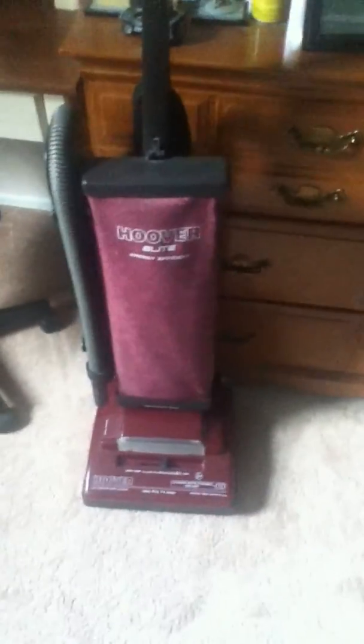Both my Phantoms Thunders were birthday presents, so I didn't pay money for either of those. The Phantom Lightning was also a birthday present. I paid $70 for the Phantom Cyclone XT on eBay. The Hoover Elite I bought for $25 on Craigslist. I bought this Hoover for $15 on Craigslist. I bought the Hoover Elite Cyclonic for $215 brand new at Target.